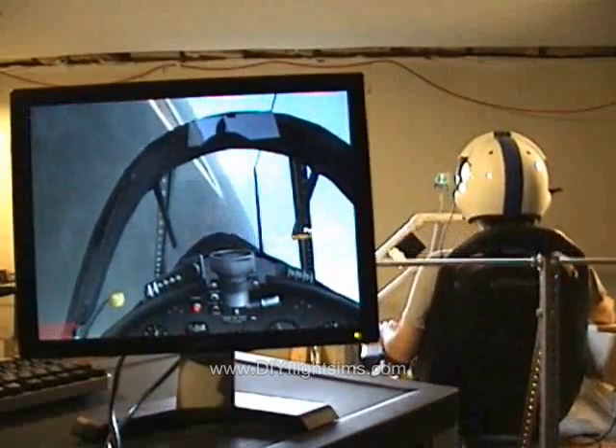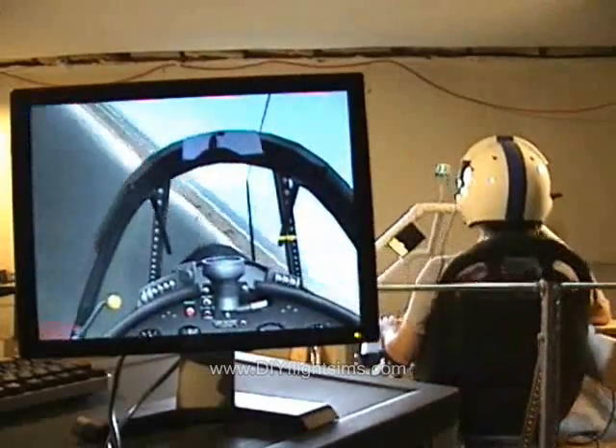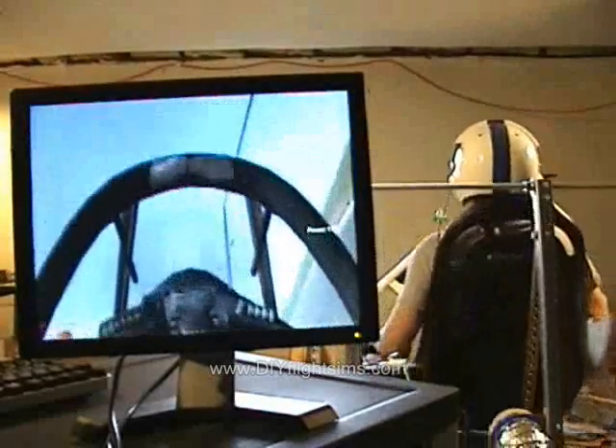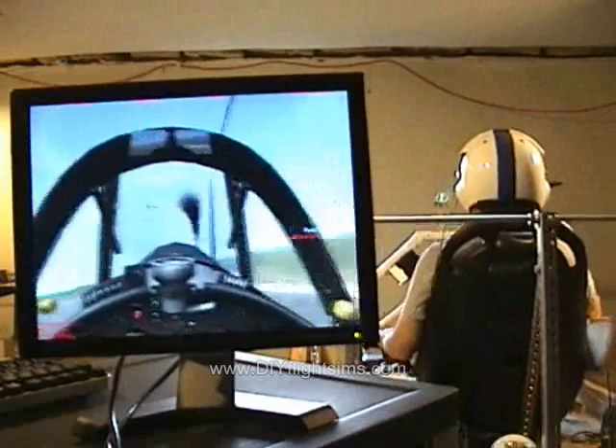I remember the first time I saw this video clip. The machine is working more or less the way it's supposed to. However, as an observer on the outside looking at the simulator from this perspective, you really expect to see it tilt or roll from side to side.